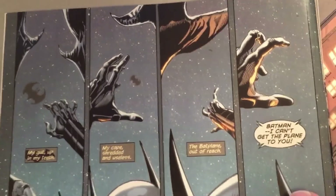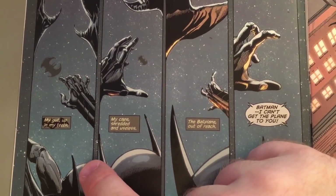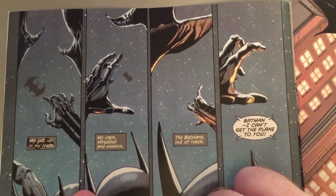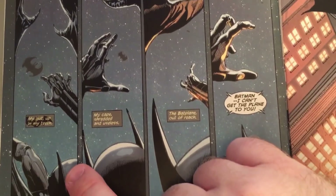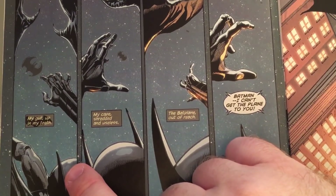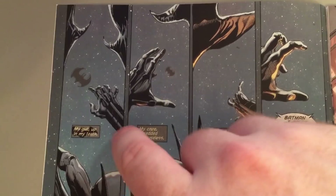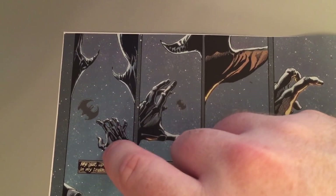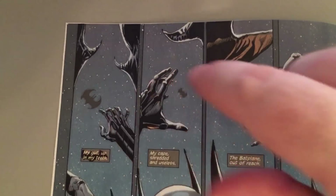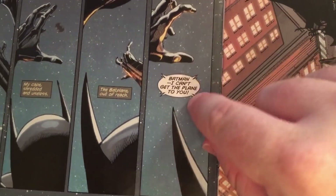This is a good, very Hitchcockian sequence of panels — Alfred Hitchcock and Orson Welles, things that apply to comics as well. We just show hands, the back of his head, hands, feet, and the cape falling. What tells us we're falling is up here — the Batwing gets smaller and smaller as we flail. Now it's way up there. We're about to hit the ground.